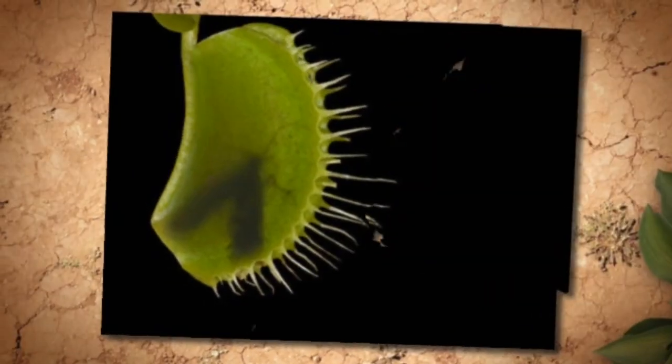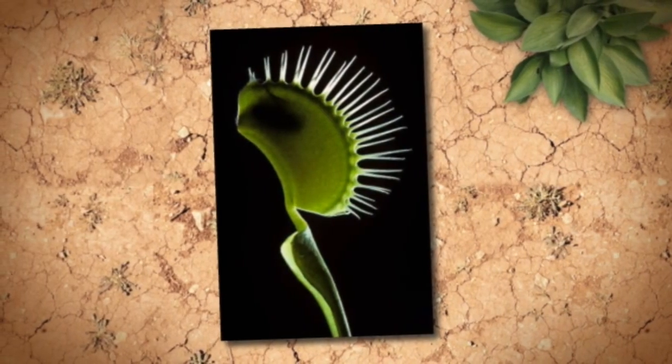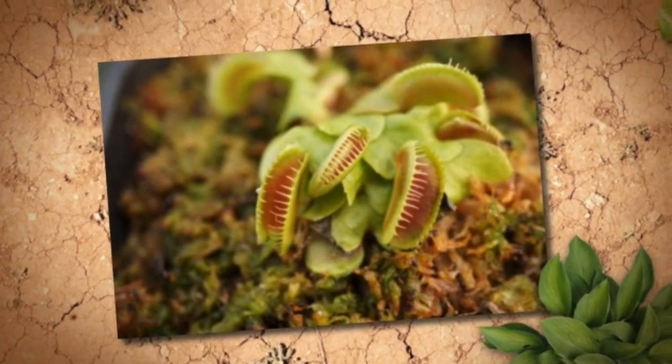When that happens, the leaves close around the bug and trap it inside. When the bug dies, the vitamins in its body go into the plant. Watch out, bugs — Venus flytraps need their vitamins!